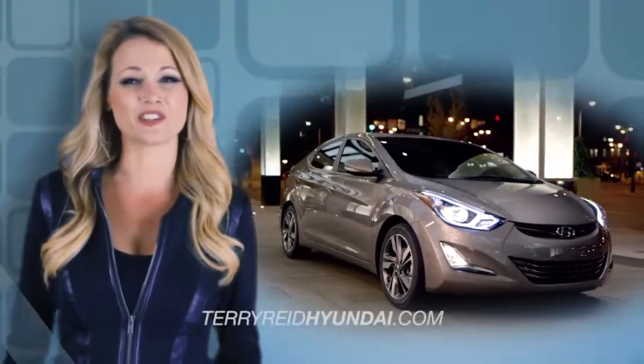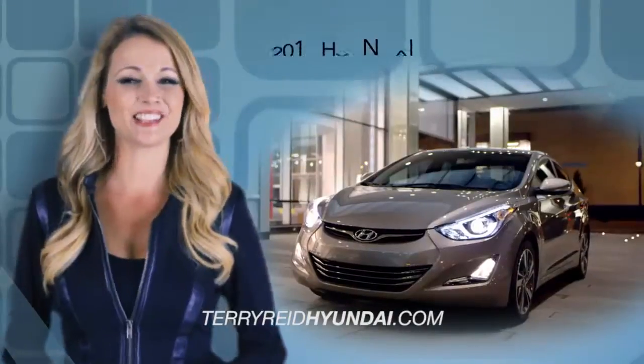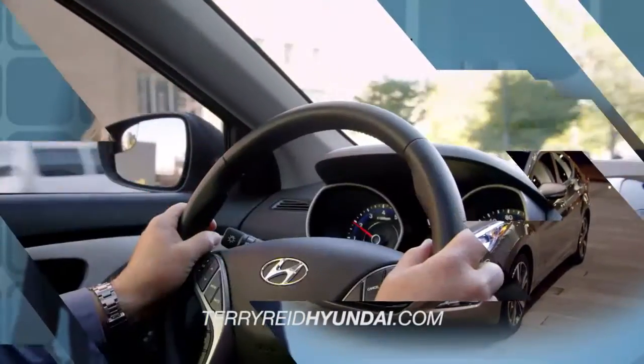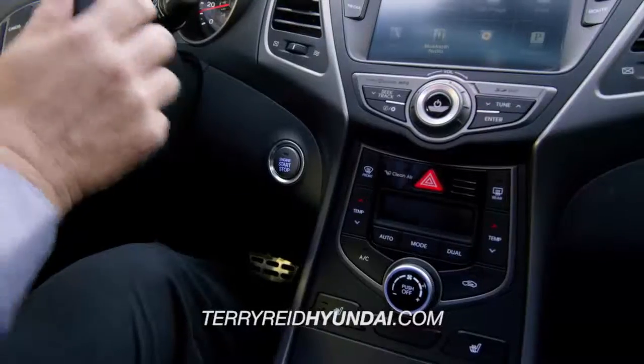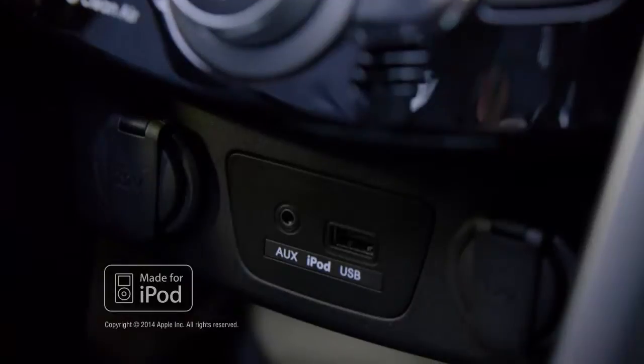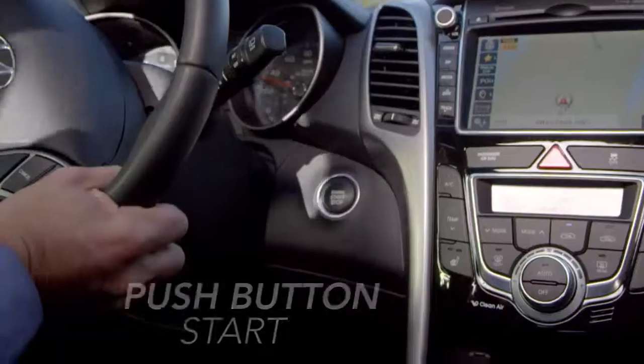If you want luxurious features inside and out that don't require a high price tag, then you need the 2015 Hyundai Elantra. Step inside and you'll be greeted with countless technology features — from the integrated iPod, USB, and auxiliary jacks to the proximity key entry and electronic push-button start.